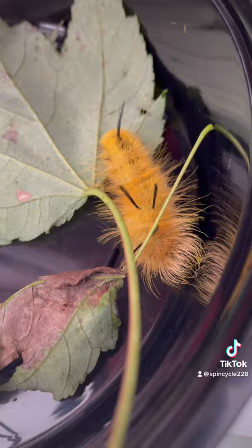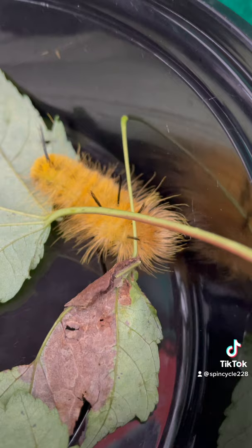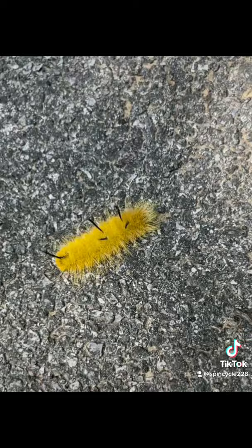Hey guys, let's take a little visit with this American Dagger Moth Caterpillar. These guys are usually seen in the northeast from June through October. They can be up to two and a half inches long, and they're easily identifiable by those five black strands of hair they have standing out amongst the rest of their wooliness.